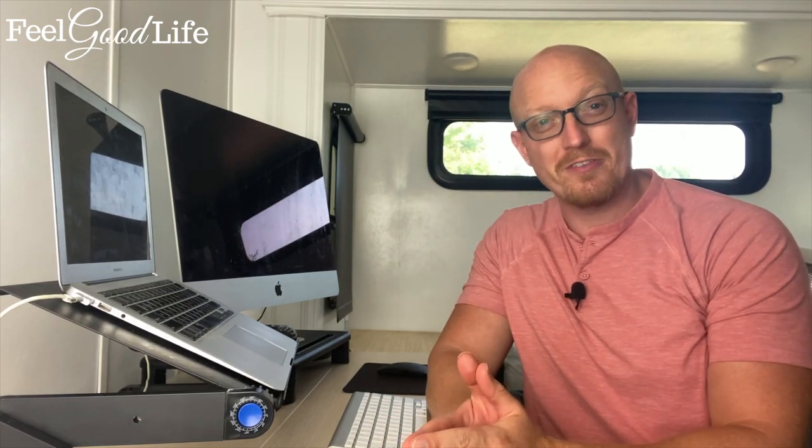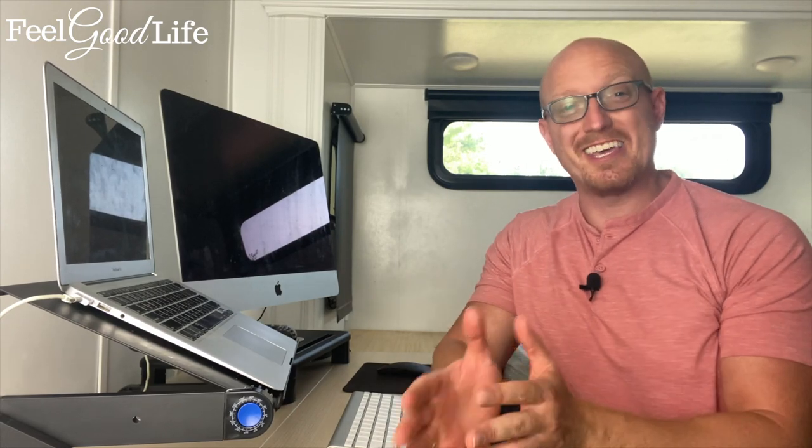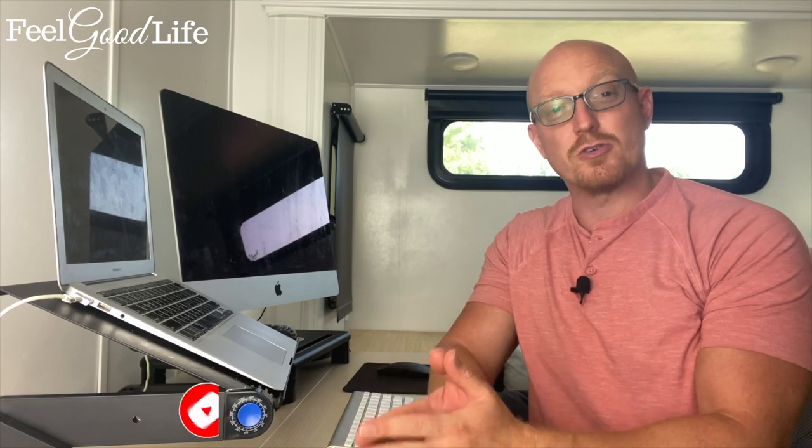I'm Coach Todd with feelgoodlife.com, where we help people over 50 defeat joint pain. If you love learning about how to keep your joints healthy, go ahead and hit that like and subscribe button. We release videos every week to teach you how to keep your joints strong, healthy, and pain-free.